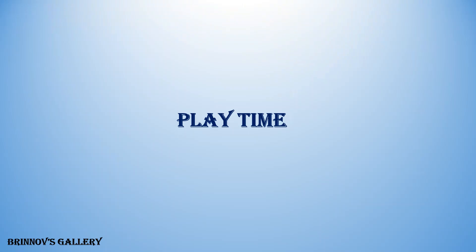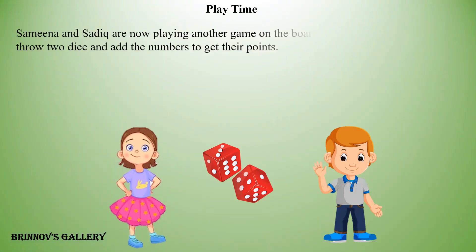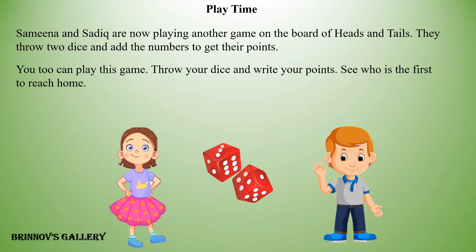This time they throw 2 dice and add the numbers to get their points. You too can play this game. Throw your dice and write your points. See who is the first to reach home.